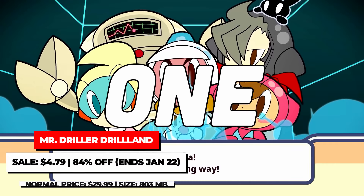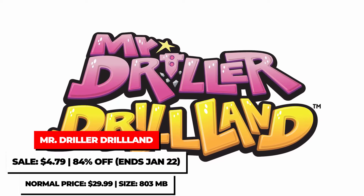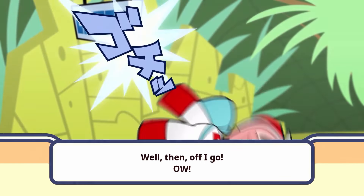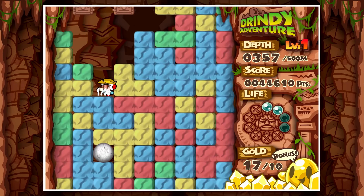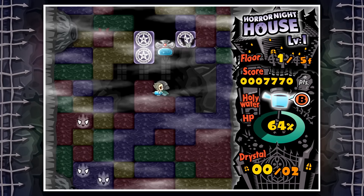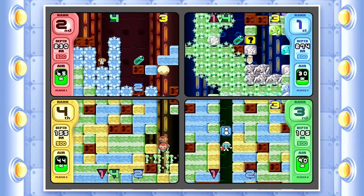Bandai Namco has been killing it lately with their $5 and under deals, and this week they brought back three additional deals in that category. Mr. Driller Drill Land on Switch is an HD remaster of the GameCube game that was really popular in Japan, but we didn't get it in the West back in the day. In addition to the fun single-player modes, it features competition modes for up to four-player play on one console or through online play, plus a casual mode. It's $4.79 until January 22nd, and there is a demo in the eShop to try out.